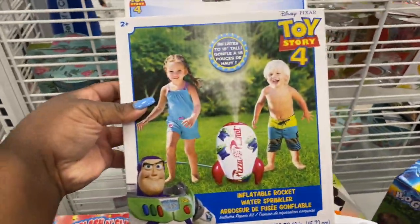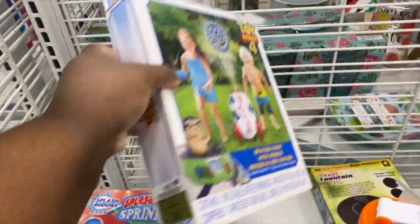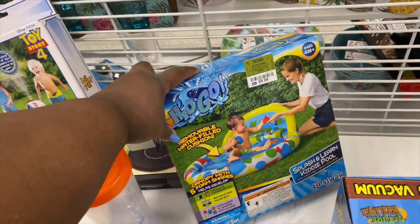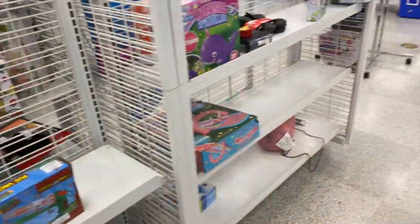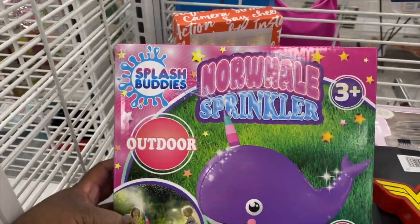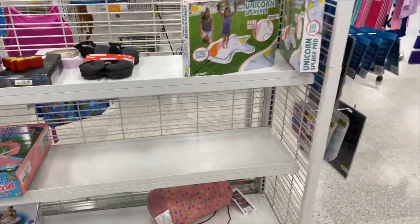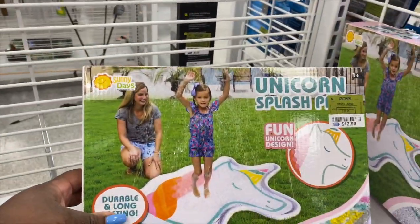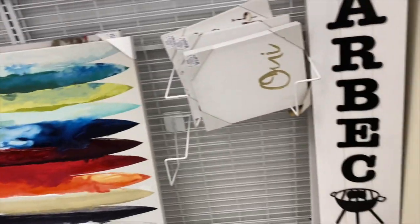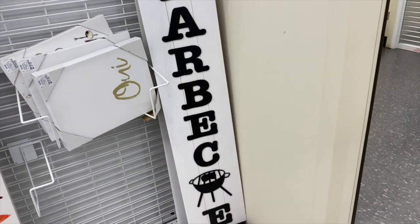They also got an H2 Go little kid pool for $9.99 — that's cute. This little Norwell sprinkler, 22 inches, is $14.99. And they got this unicorn splash pit for $12.99 — oh, you put the water inside of it. They got this cute little decor piece that says 'bar' — it's different but cute, something you can put on your back porch for guests to look at.